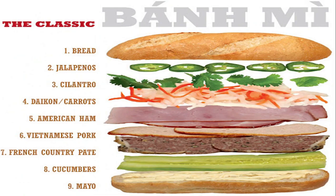A classic banh mi in Vietnam has very much indulgence in it. It's filled with pork, pate, cured ham, and a variety of condiments.